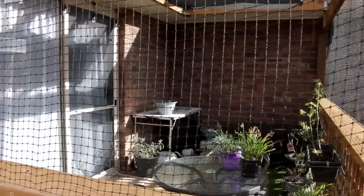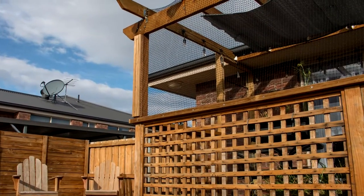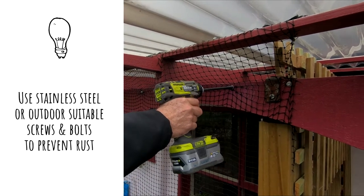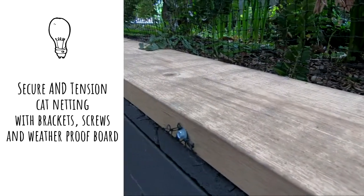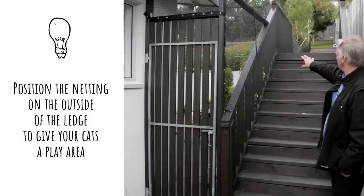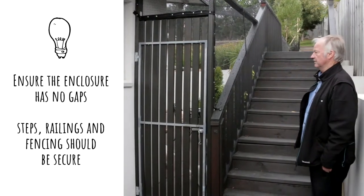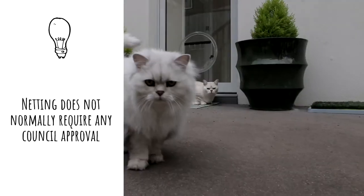Ensure your project is well planned and securely constructed. You may decide to do it yourself or contract a builder experienced in cat enclosures. The design will depend on your circumstances. If you are renting, you may want an enclosure which is easy to dismantle if you move. Enclosures can be a great addition to outdoor living areas so your kitty can join in the fun. Generally, cat netting and enclosure constructions added to a deck or outdoor area don't require building approval, but if in any doubt, check with your local council.